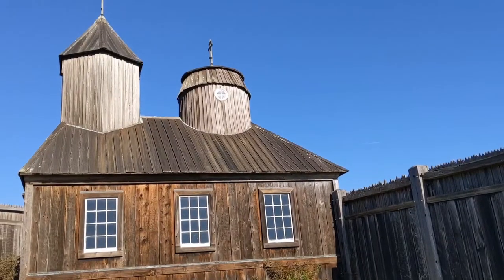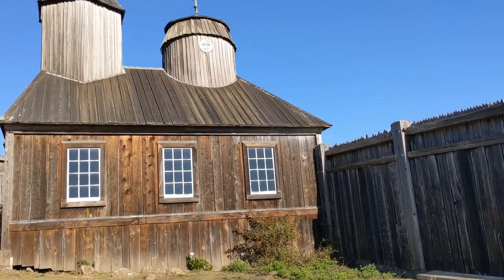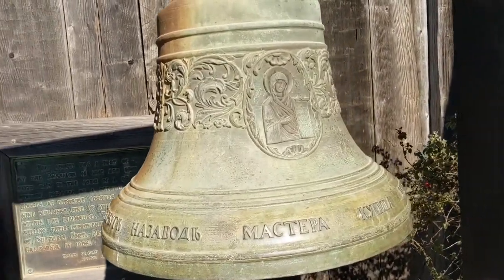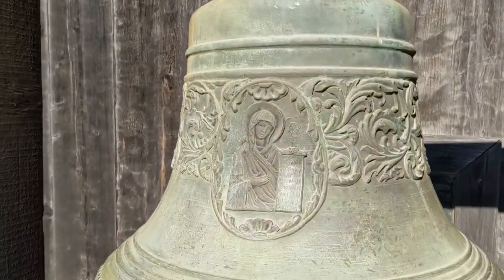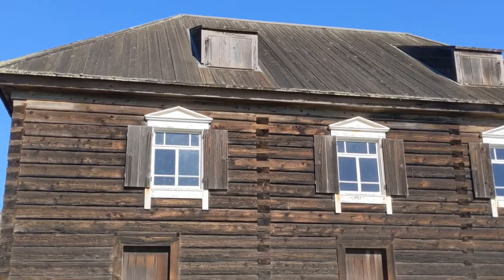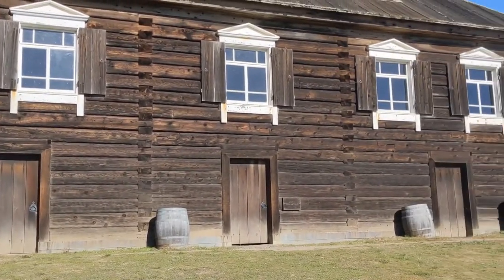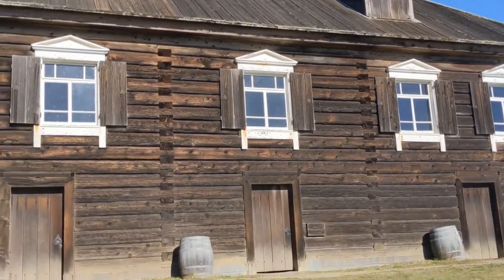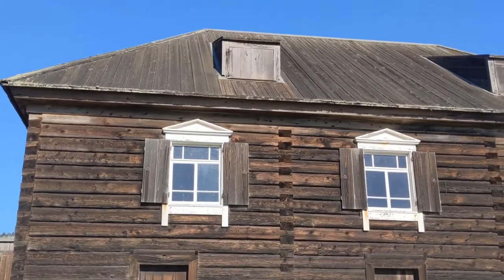Here's an old chapel, one of the original 59 buildings here at Fort Ross. And this is Kuzkov House, the place where the chief of the fort lived. When there is no COVID-19 pandemic it is open and you can go inside and see the living quarters.